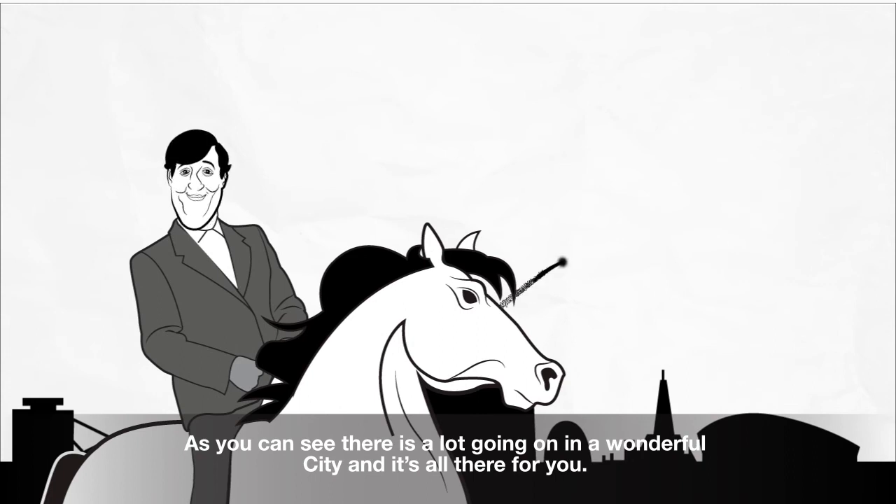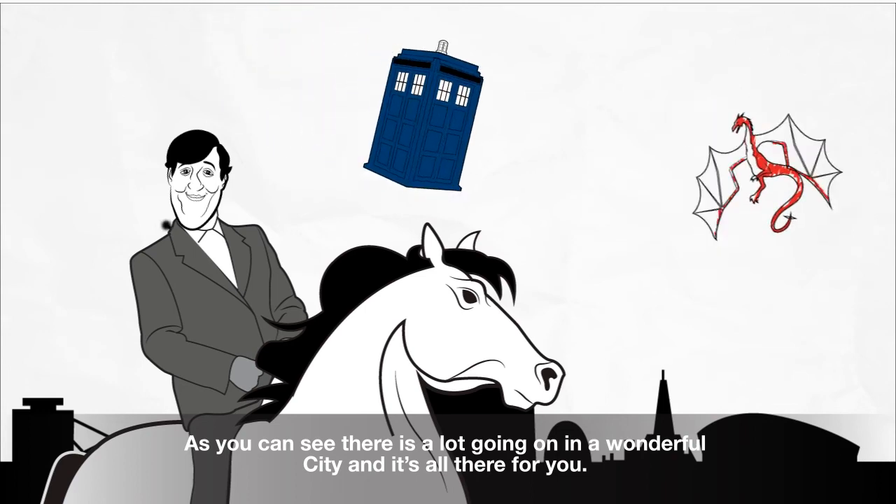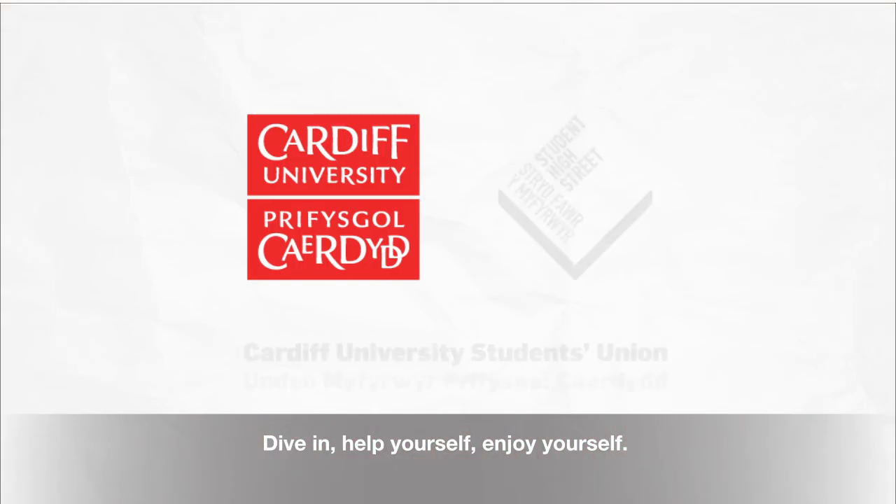I do hope you've enjoyed our speedy virtual canter around the Student High Street at Cardiff University. As you can see, there really is a lot going on in a wonderful city and it's all there for you. Dive in, help yourself, enjoy yourself.